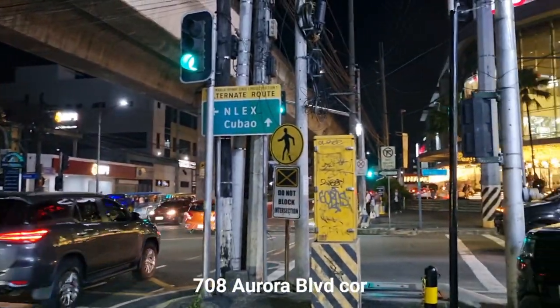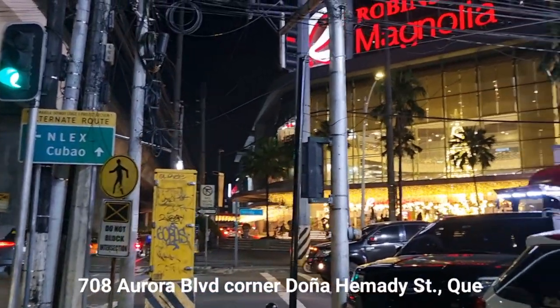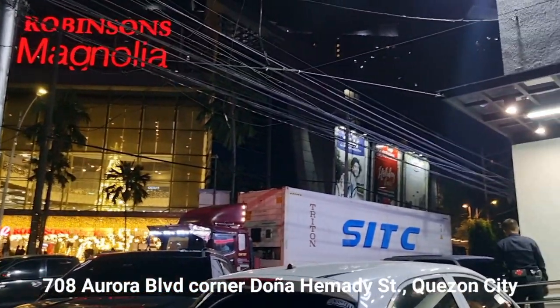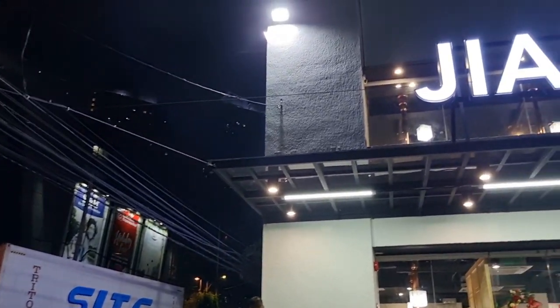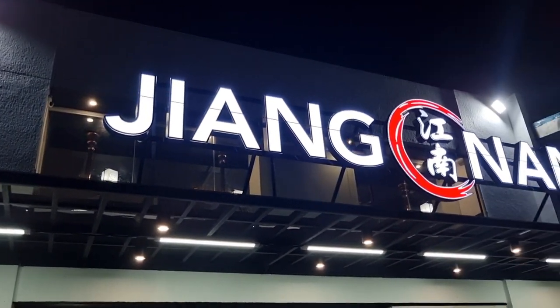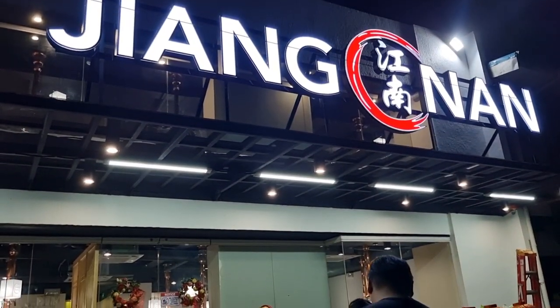For our Holiday Barkada get-together, we had a last-minute change of venue to this newly-opened branch of Chiang Nan Hot Pot, located right across from Robinson's Magnolia. FYI, this restaurant used to be the BDO Aurora Boulevard Hemadie branch, and right beside it is the Gilmore Korean Mart.